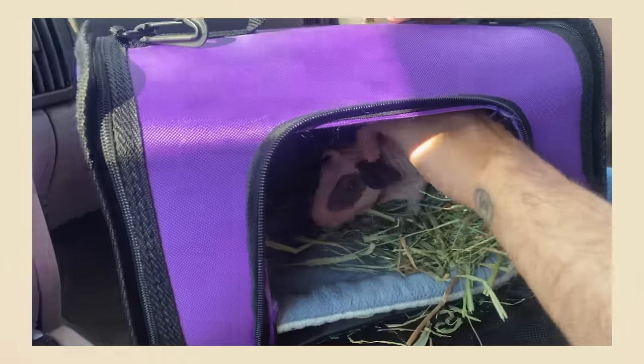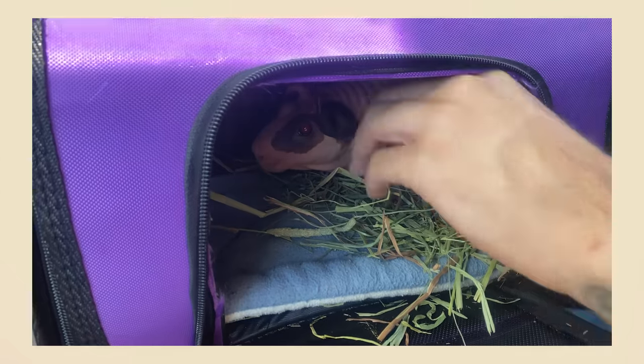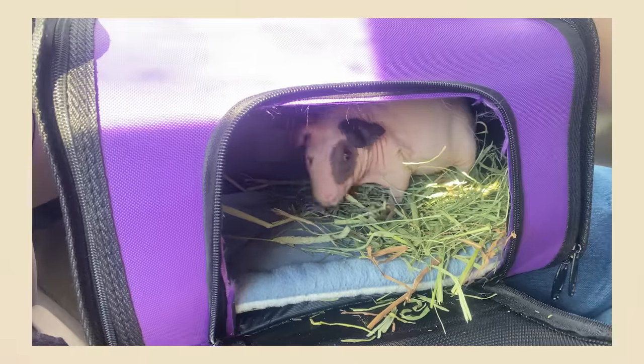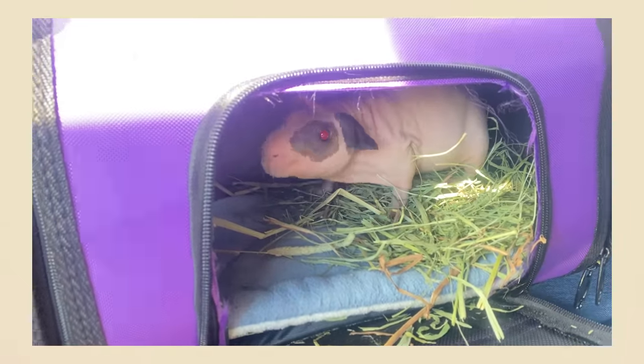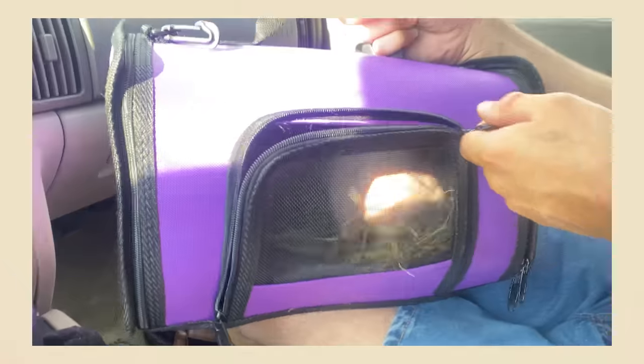He already seems comfortable — he doesn't look like a scared pig at all. We're going to head home. We just got back with Walter; he did really well on the car ride, just munching down on his hay. The drive back was actually fairly quick.